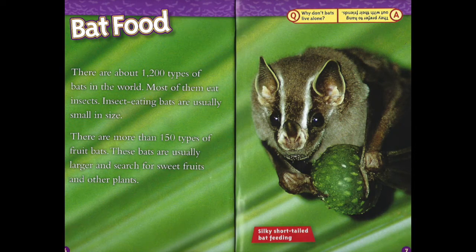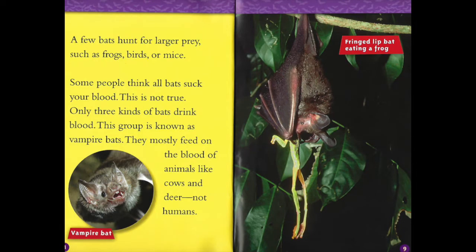Bat food. There are about 1,200 types of bats in the world. Most of them eat insects. Insect-eating bats are usually small in size. There are more than 150 types of fruit bats. These bats are usually larger and search for sweet fruits and other plants. A few bats hunt for larger prey, such as frogs, birds, or mice. Some people think all bats suck your blood. This is not true — only three kinds of bats drink blood. This group is known as vampire bats. They mostly feed on the blood of animals like cows and deer, not humans.